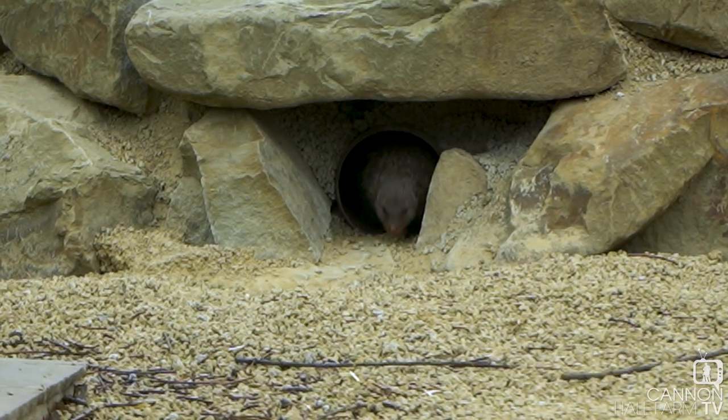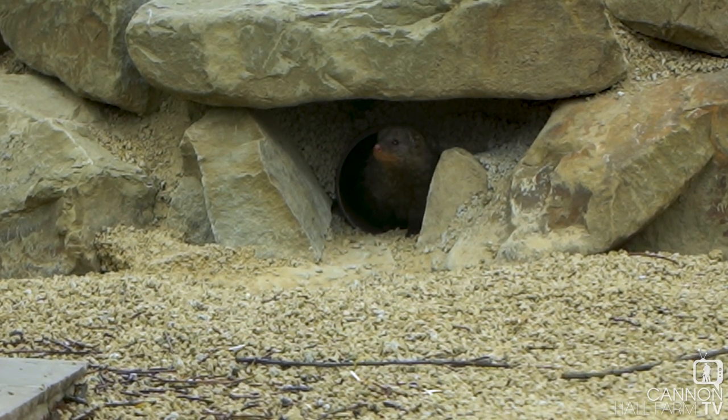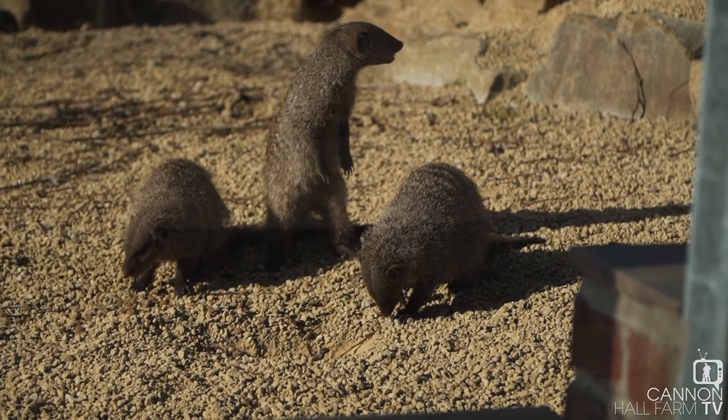So guys, here we are in the Banded Mongoose Enclosure, our latest attraction here at Cannon Hall Farm. Now we've got four males — they're hiding at the moment — they've got underground tunnels which replicates where they would live in their natural habitat. Now they come from Africa, more central and south-eastern Africa, so they are quite a widespread animal. They're known as Banded Mongoose commonly, but they're known as Mungus mungo, which is their Latin name.